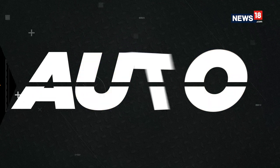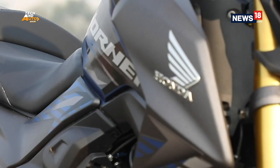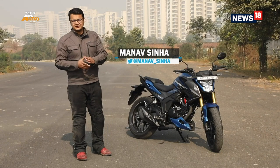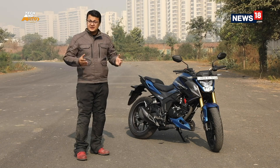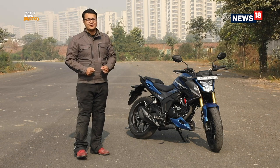Now however, they've decided to turn things to 11 as they've come out with the Hornet 2.0 and they say it's sportier than before. I got the keys to the motorcycle to find out myself. So this is the Honda Hornet 2.0 and it's been one of the most-awaited motorcycles of the year 2020. Ever since it came out, you guys have been asking us a lot of questions as to how this motorcycle is to ride. Today we finally got the motorcycle with us, so without wasting any more time, let's dive straight into what this motorcycle is all about.